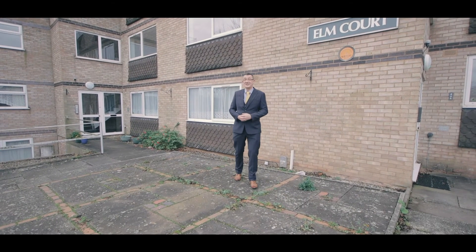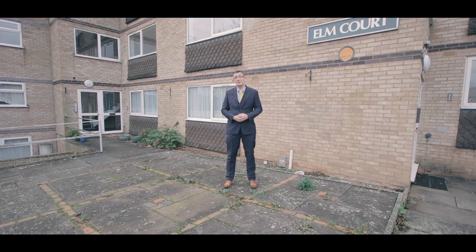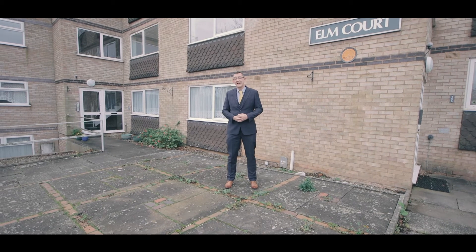Hi, Simon from Shelton Lines Estate Agency in Worcester here. Welcome to Elm Court. Inside we have a two-bedroom first-floor apartment for sale. Let's go in and have a look.